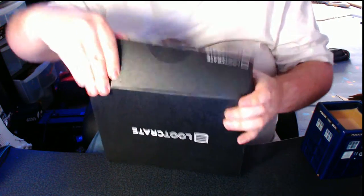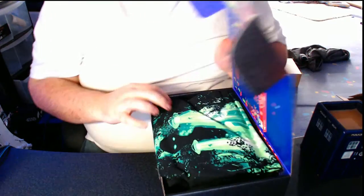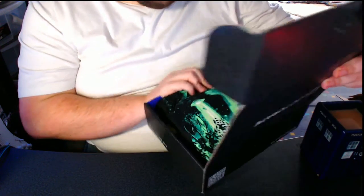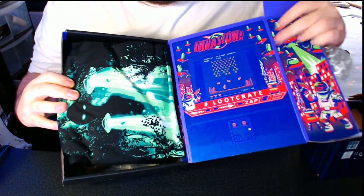Like I said, it's the very first time I'm opening one of these, so let's have a look. 'Invasion.' I've got Space Invaders...